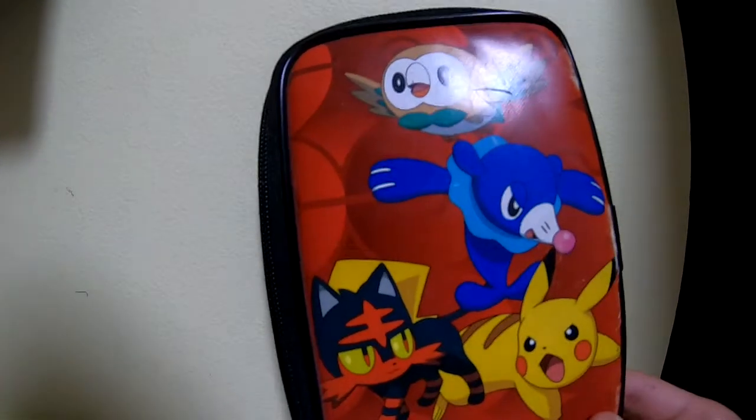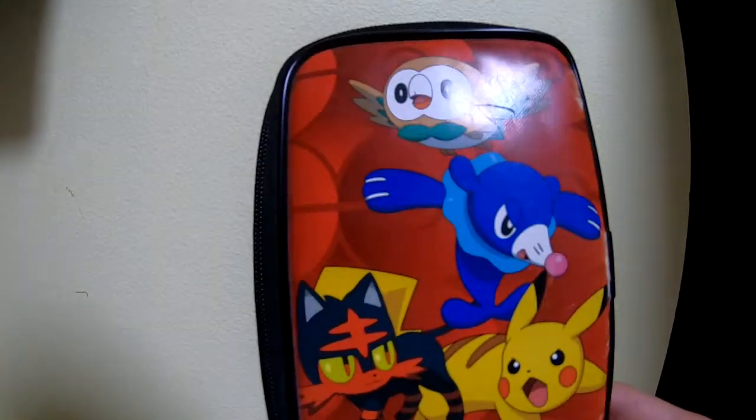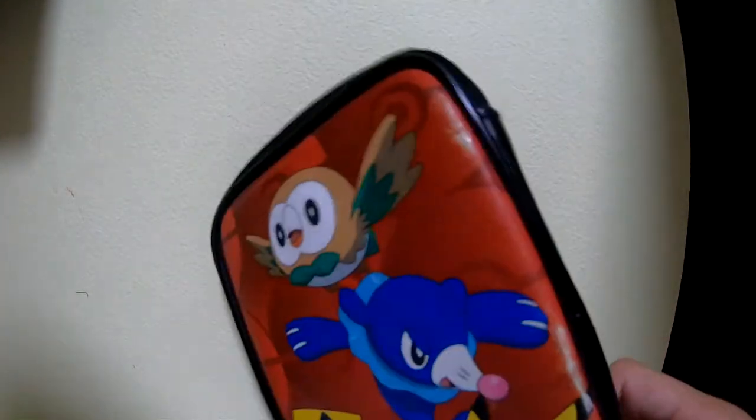And next up we have the 3DS case — just a regular 3DS case featuring the Alolan starters and Pikachu. It is pretty old so it is starting to tear, as you can see along there. But that's all good; I don't really use my 3DS lots — it just collects dust.